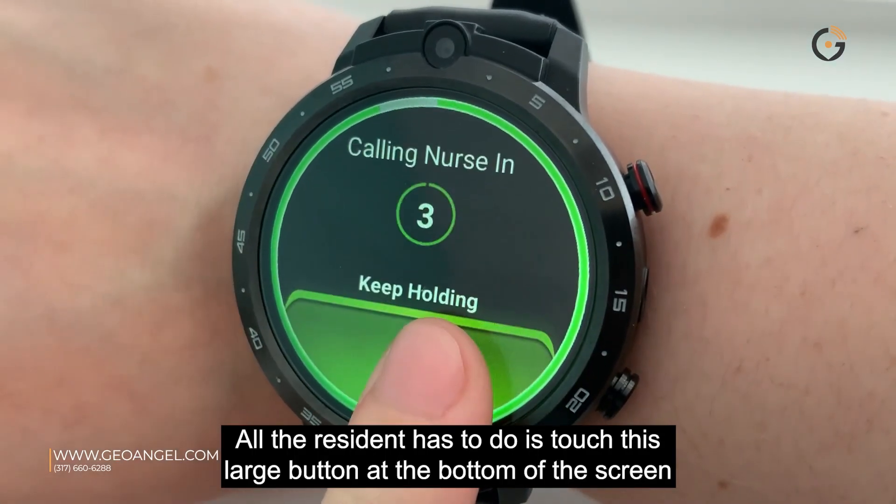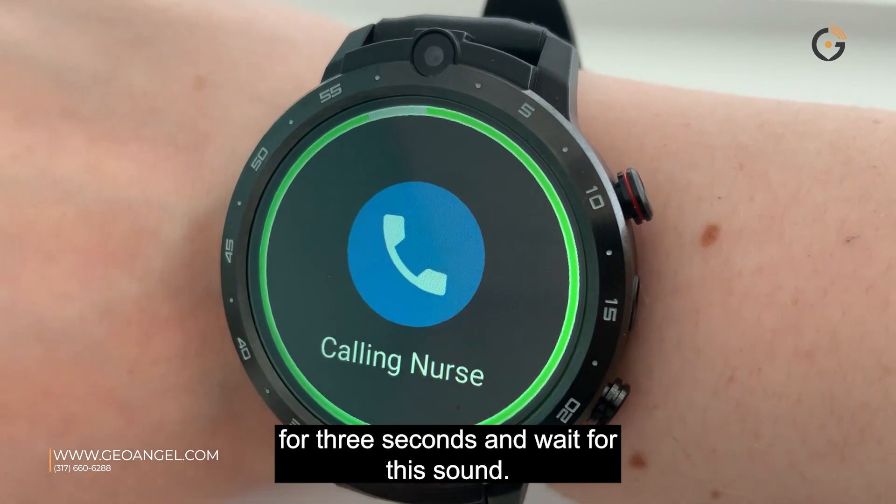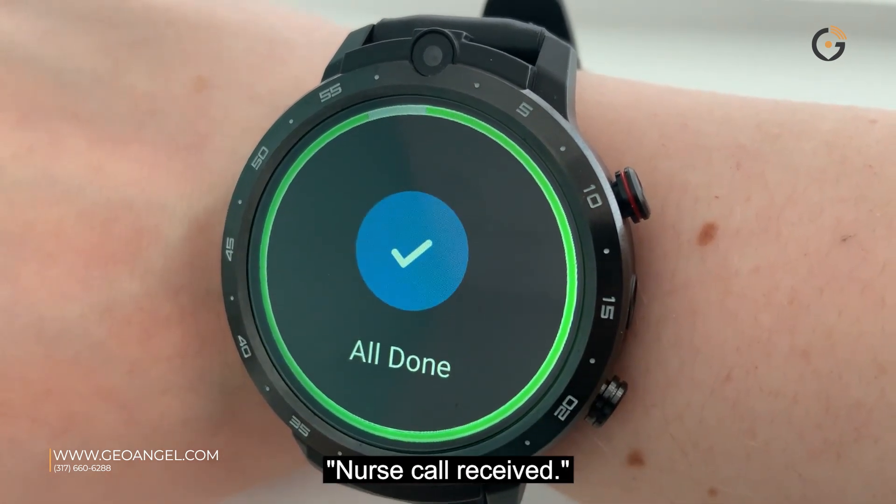All the resident has to do is touch this large button at the bottom of the screen for three seconds and wait for this sound. Nurse call received.